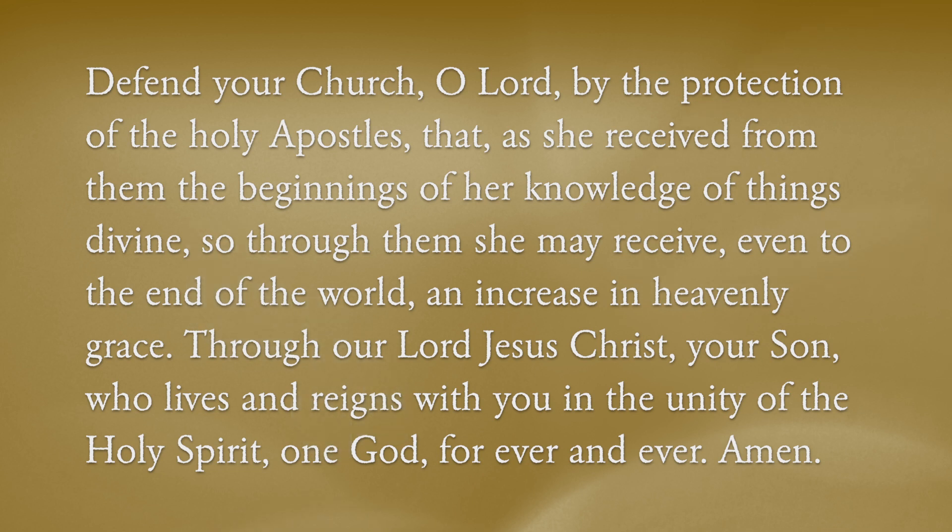Defend your church, O Lord, by the protection of the Holy Apostles, that as she received from them the beginnings of her knowledge of things divine, so through them she may receive, even to the end of the world, an increase in heavenly grace.